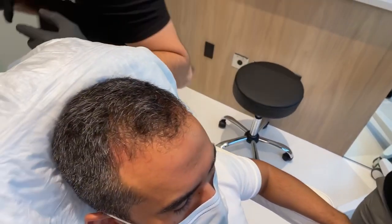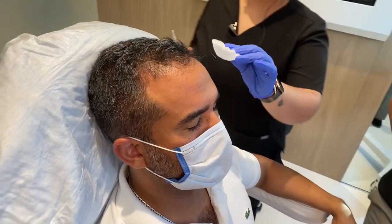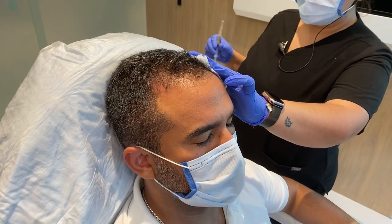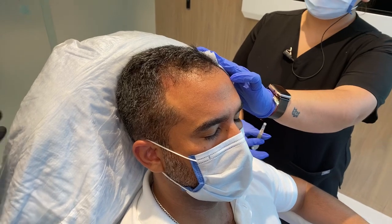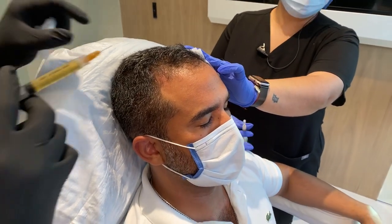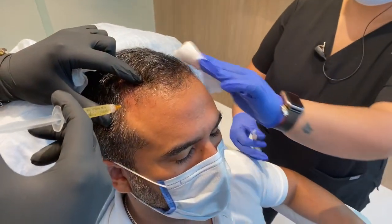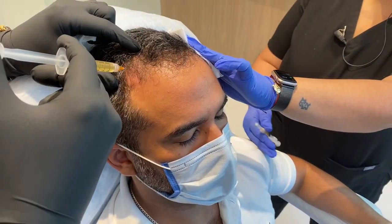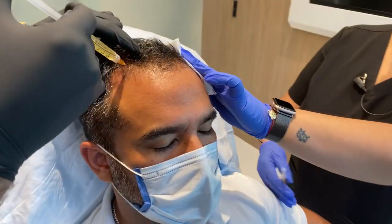Can you use PRP for your beard area? Yes, you definitely can. What about eyebrows? We have Latisse which can help with that as well, and that shows a lot of results.